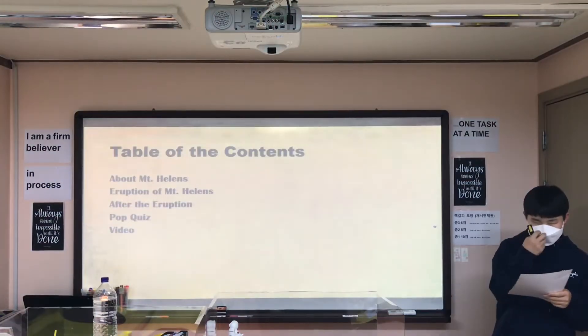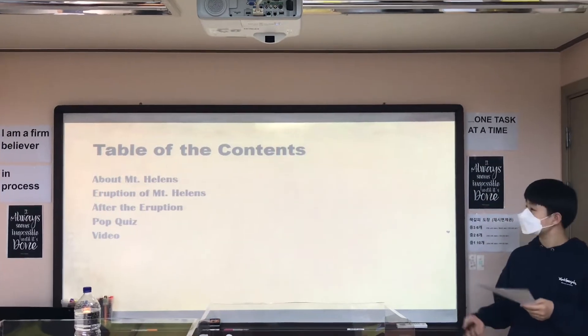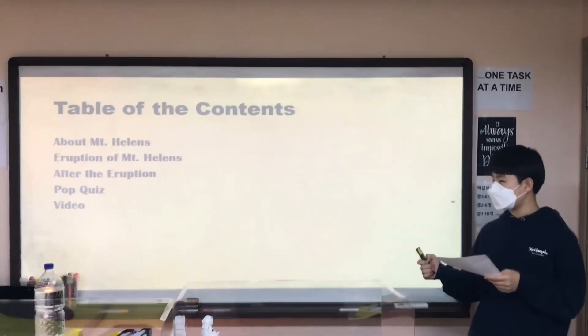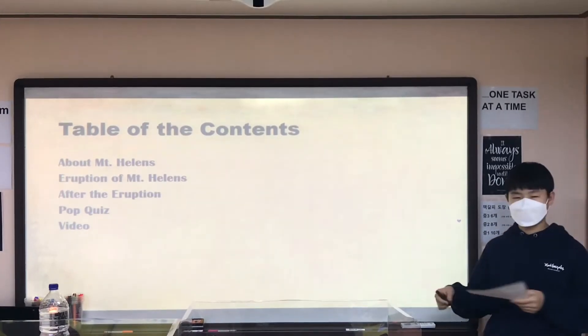From the table of contents, first I'm going to talk about Mount St. Helens, and second, I'm going to introduce the eruption of Mount St. Helens. Third, I'm going to tell you about what happened after the eruption, and after that, a Pop Quiz is waiting for you.